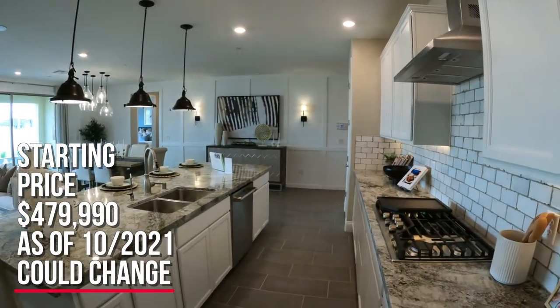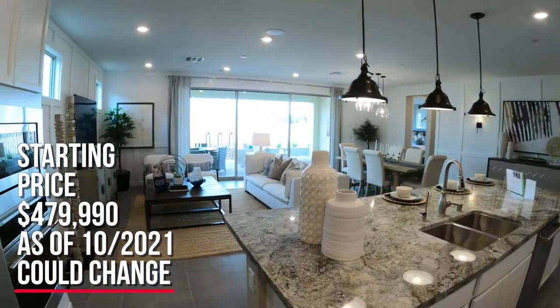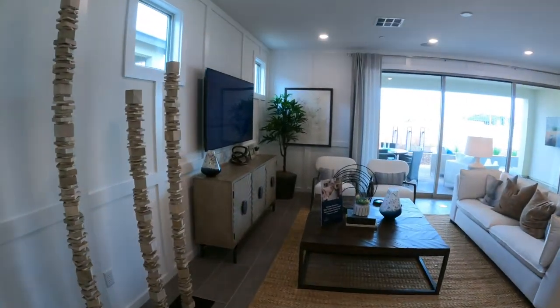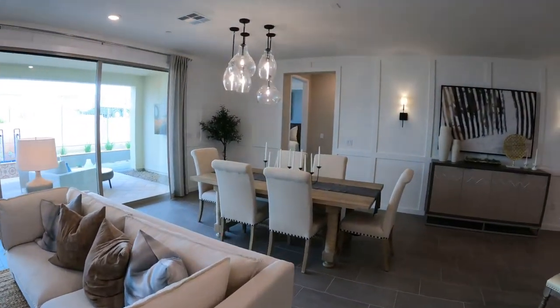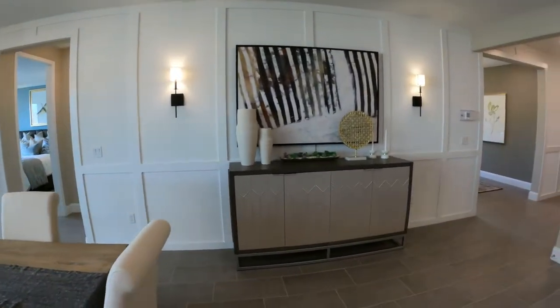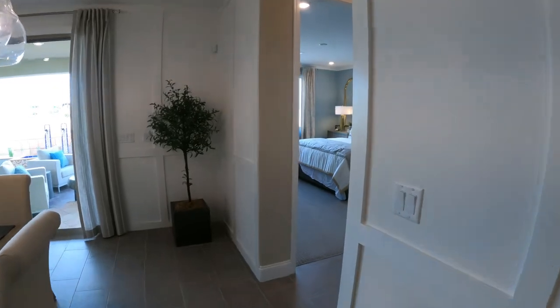And this is just a starting price. There are three different elevations to choose from, and each elevation starts at a different price. Now this is in October, so the prices could be very different by the time you watch this video. But I think for the affordability and the style of homes, I think this is like a no-brainer — this is a great community.